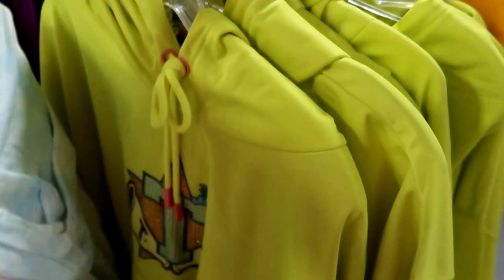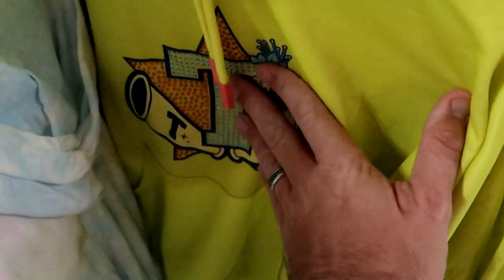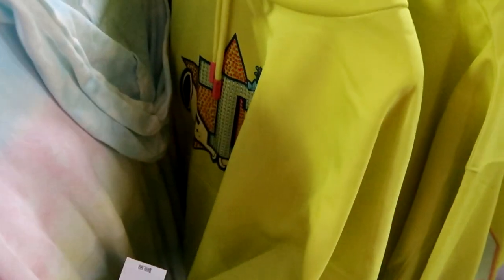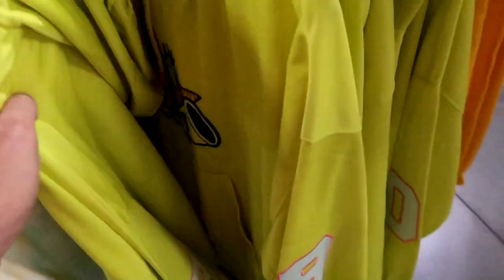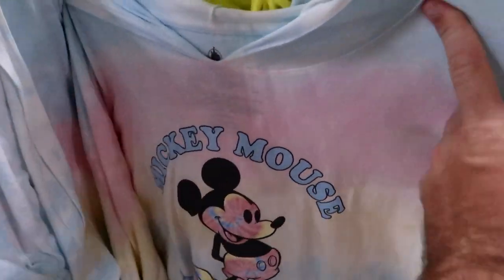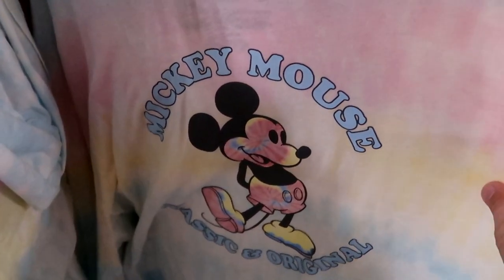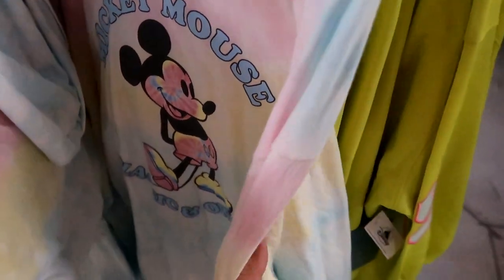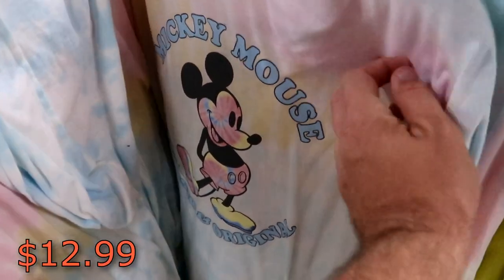Over here is a pullover hoodie with Princess Tiana — this is actually Color Me Courtney. It does have a bunch of rhinestones on there. They are $24.99 from $70 — you got an embroidered 9 there on the sleeve. These actually feel almost like an Under Armour hoodie. Oh look at this — this is a long sleeve tie-dye Mickey Mouse one. It says 'Mickey Mouse Classic and Original.' I haven't seen this one yet — that one is really cool. They are $12.99 only, that is an amazing deal.